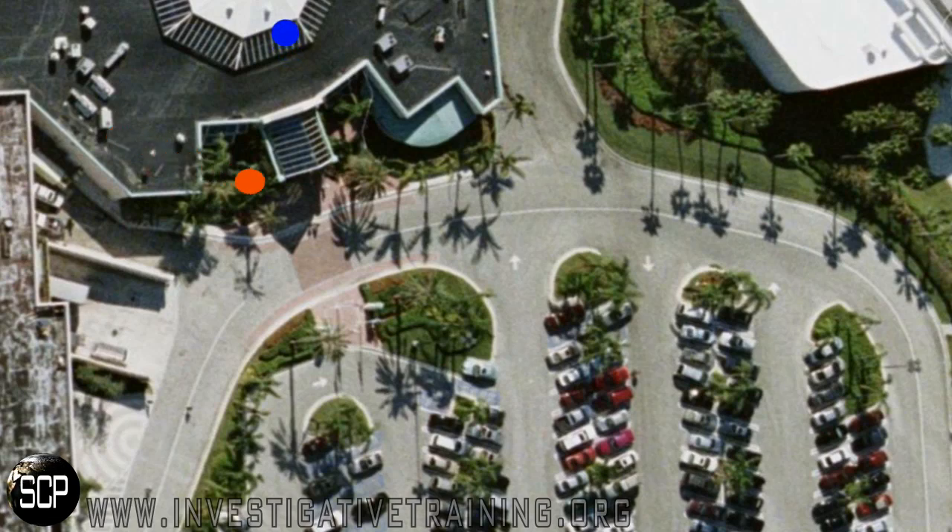Let's go back and show you the right way to do this. The subject exits her vehicle and walks towards the mall. The investigator cuts over through the parked cars to get lined up perpendicular with that door. Why? So that the investigator can see through the glass of the door and all the way down the aisle way of the mall to see if the subject turns left, right, or goes straight.